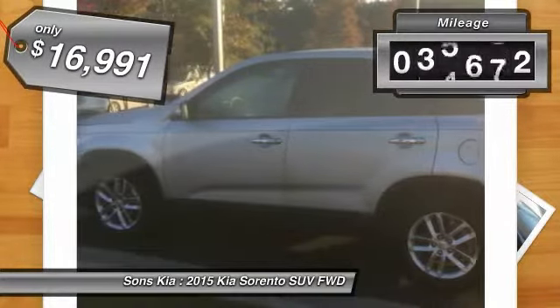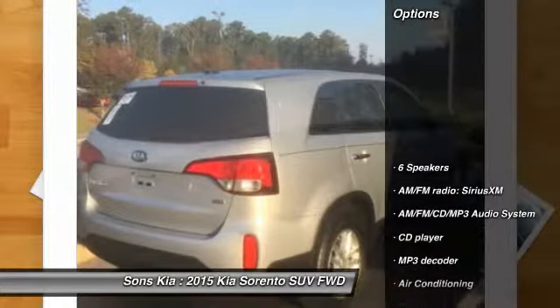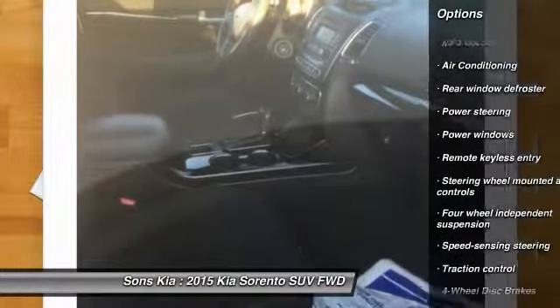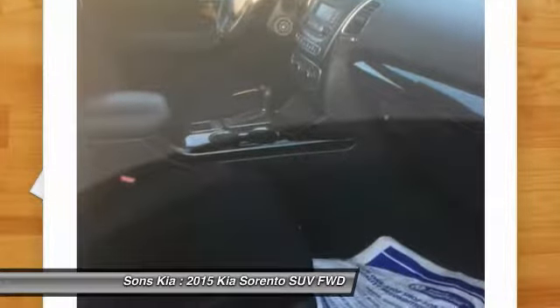This vehicle has less than 40,000 miles. Here are some of this vehicle's great options: traction control, dual airbags, air conditioning, alloy wheels, power steering, four-wheel disc brakes, AM FM stereo with CD player, power windows.